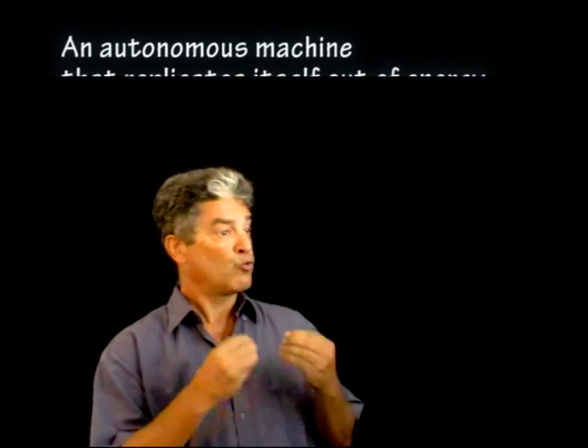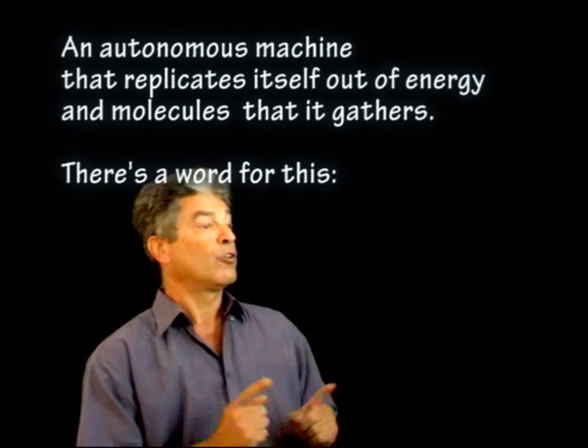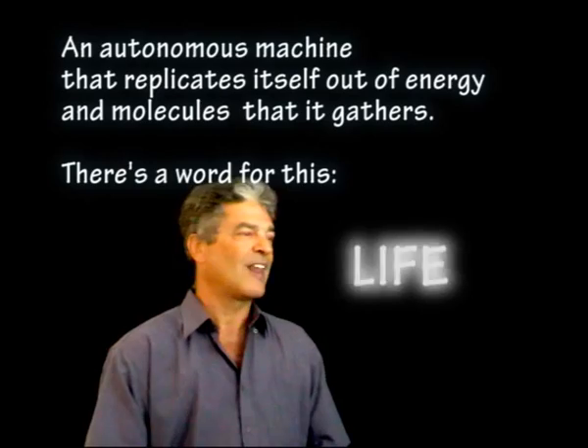What do we have? We have an autonomous machine that replicates itself out of energy and molecules that it gathers. There's a word for this: Life. That's what life is. Nothing more.